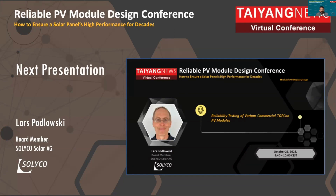Lars was CTO of former module maker Solon. He was a board member for several PV companies. He served as R&D director for the crystalline silicon wing of Fuzz Solar. He was also part of the management board of PI Berlin before his current position as board member for Solico, which is sourcing modules from China. Lars, we are really excited to see your experiences with module reliability and your testing results.